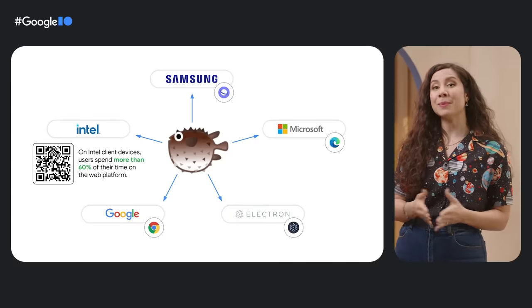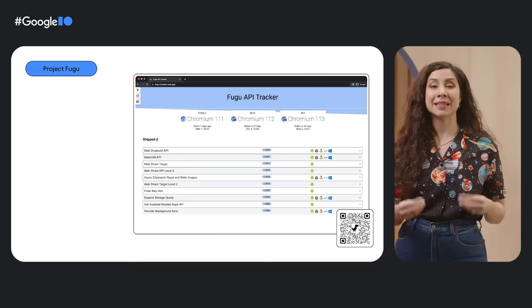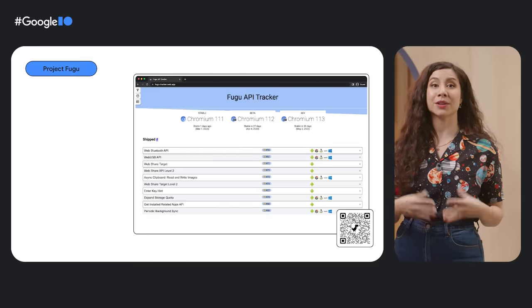With new features landing at a renewed pace through initiatives like Project Fugu, the browser is getting primed for advanced web apps that can deliver fast and rich experiences for your users now.